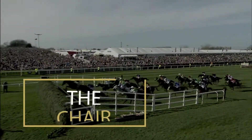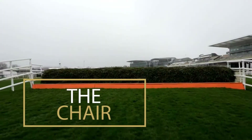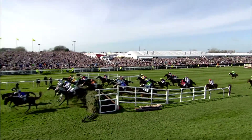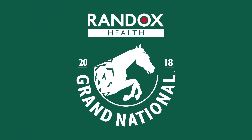One of the two fences that is jumped just once is the open ditch, the Chair. The biggest fence on the Grand National course, which sits at 5 foot 2 inches with an 11 foot spread. The obstacle was named after a chair that judges used to sit on next to the fence.